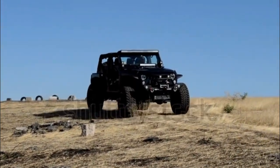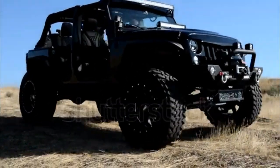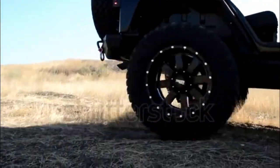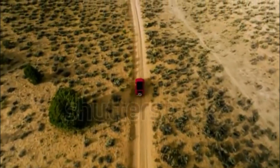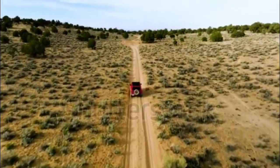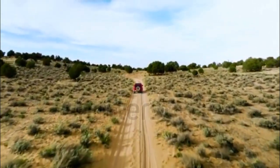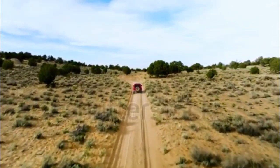The all-new 2018 Jeep Wrangler features an optional turbocharged engine, a redesigned interior, and the latest version of FCA's Uconnect infotainment system. Now called the Wrangler JL, the last-generation Wrangler — known as the JK — will be sold alongside the new one.